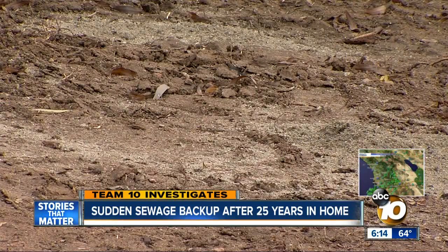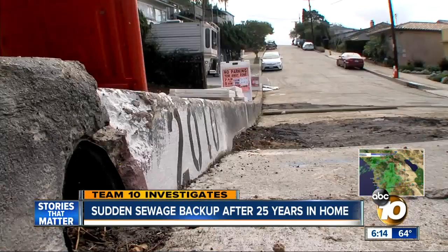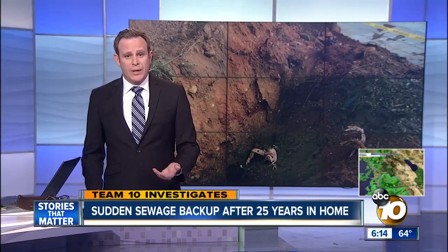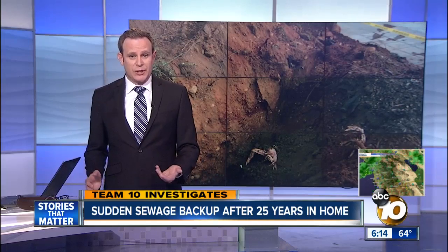Rex says he'd like his family to be made right — to have something that flushes and never have to worry again. He is now connected to the correct main, and crews are still working in the area. He was handed a claim to try to recover the costs incurred from the plumber, and if the city rejects that claim, there could be legal action moving forward.